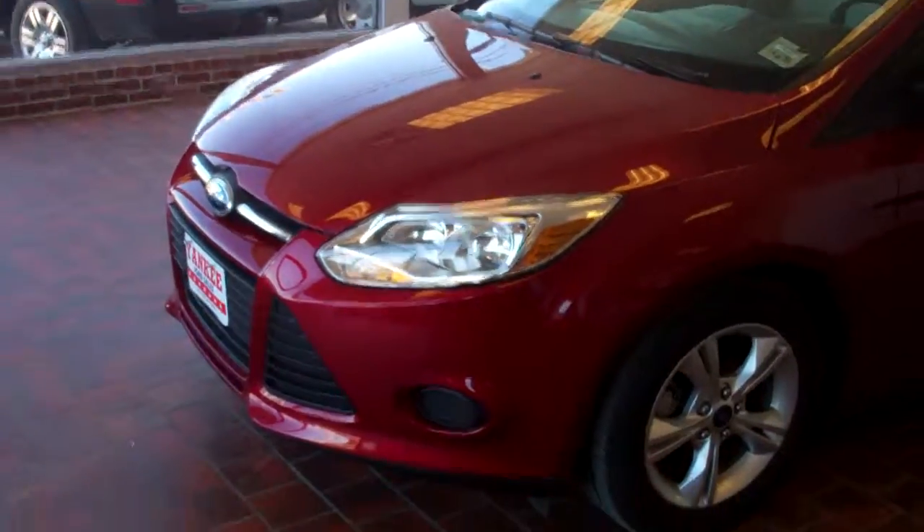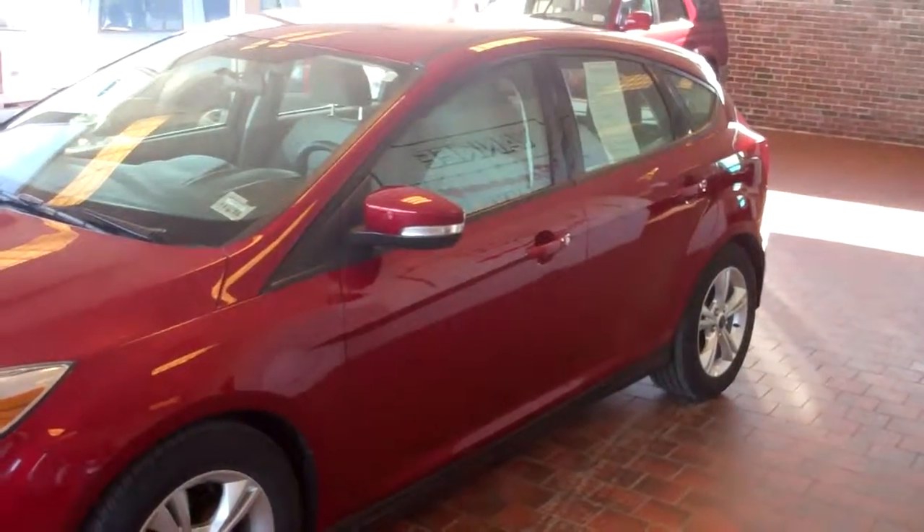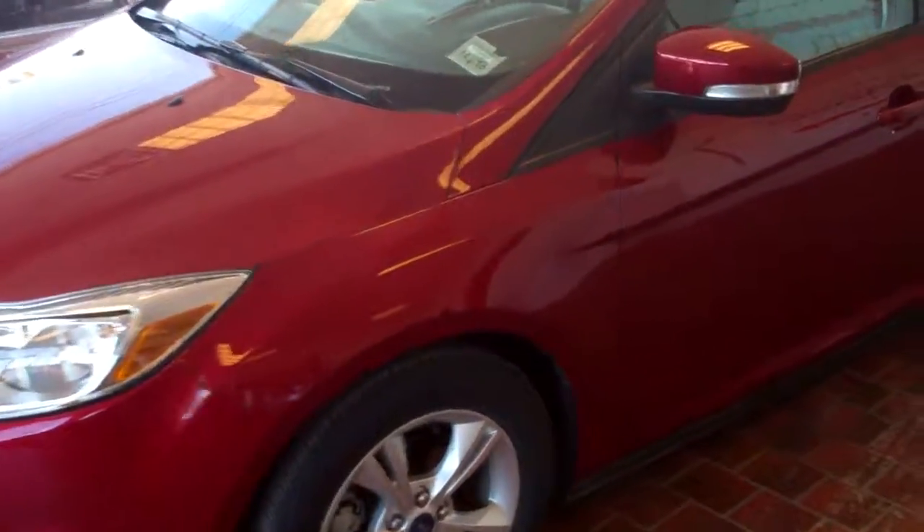Welcome to YankeeFord.com. My name is Dale. It's a pleasure today to show you the 2013 Focus that just came into inventory. It's very low mileage, which means you're going to get the balance of the factory warranty — I'll discuss that with you in just a moment.